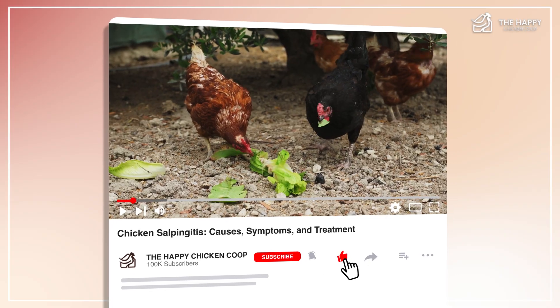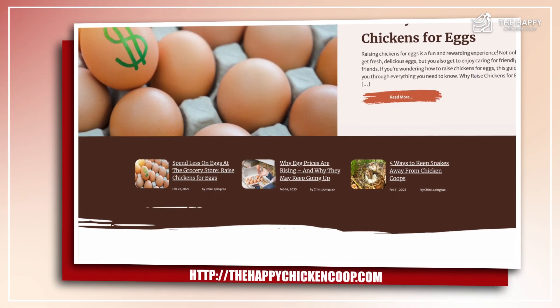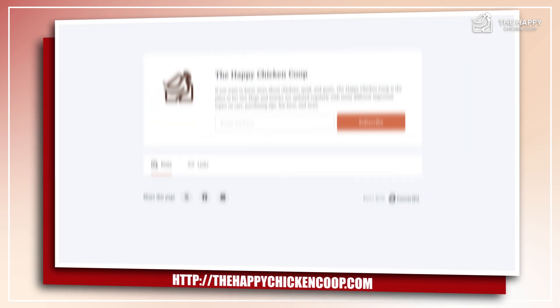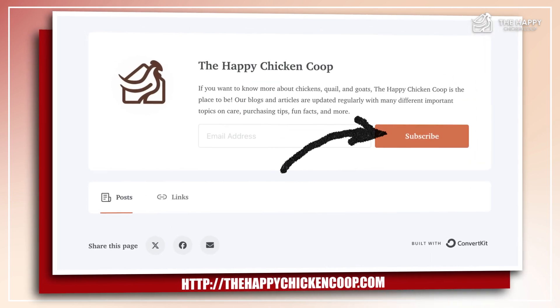Please don't forget to like and subscribe to this YouTube channel. You can also check out our website at thehappychickencoop.com to learn more about chicken health, or subscribe to our email newsletters for daily tips and tricks in caring for your backyard flock.